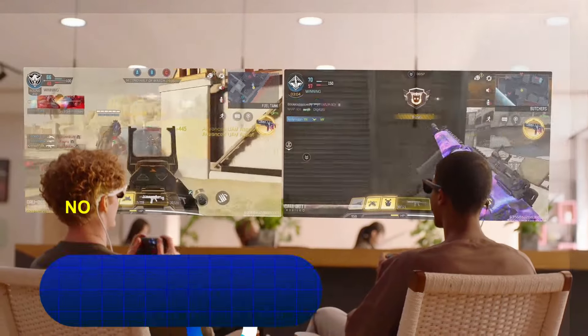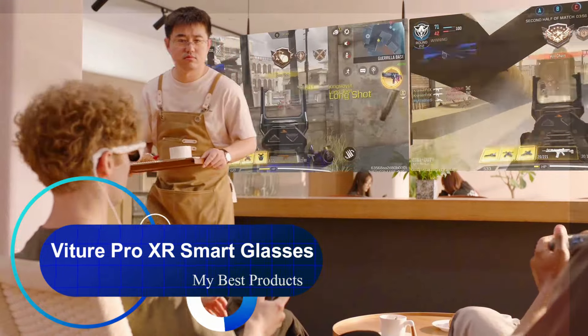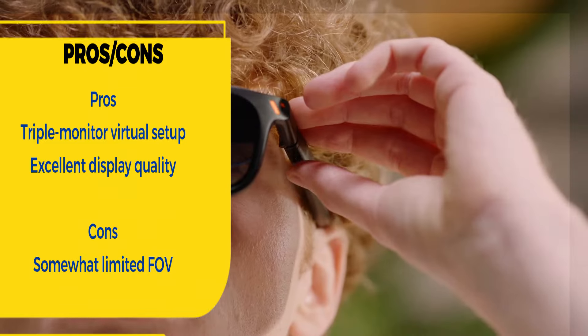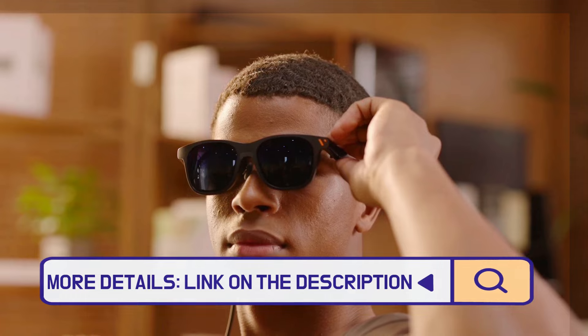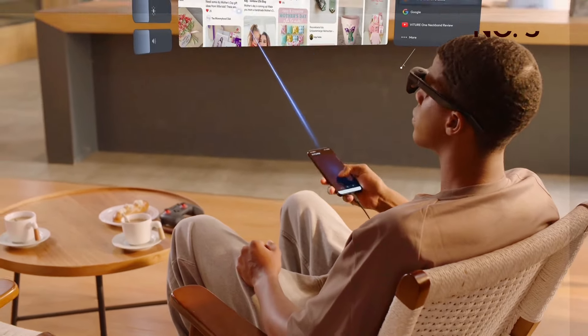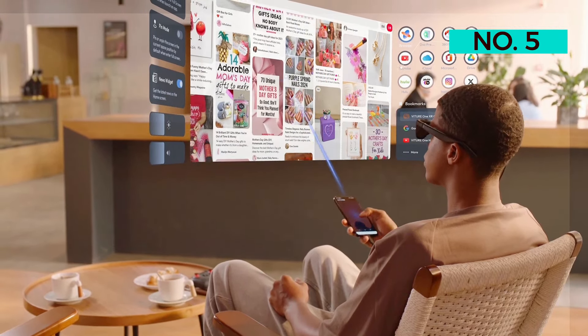Number 5: Vitura Pro XR Smart Glasses. If you want a private theater experience beamed to your eyeballs, look no further than the Vitura Pro XR. These smart glasses provide you with a 135-inch screen, making your favorite movies look fantastic wherever you go.